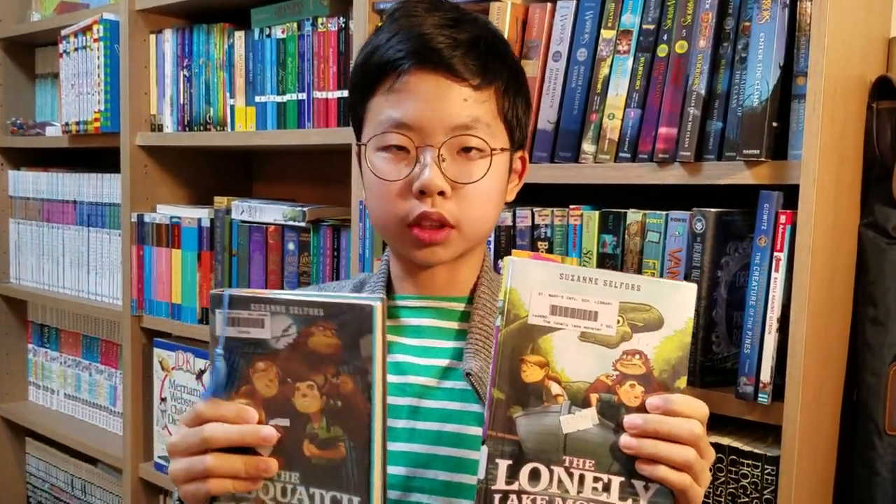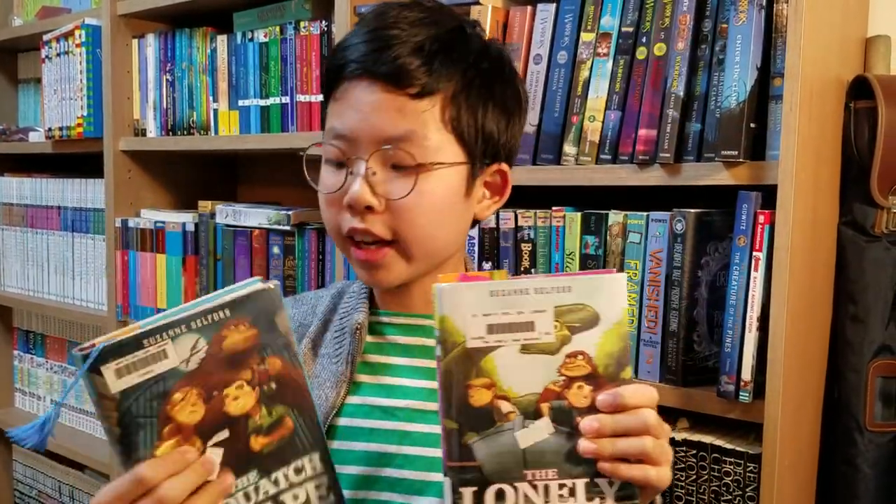Hello fellow bookwesters, it is I, Aaron the Bookquestor. Today I want to introduce you to these almighty books.